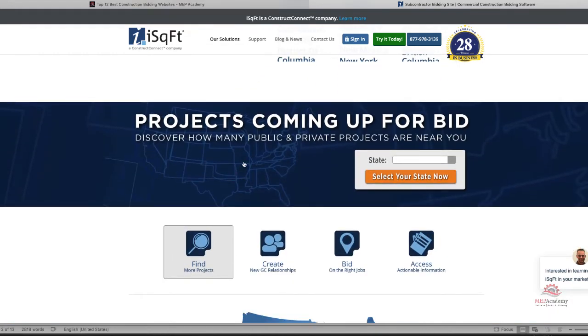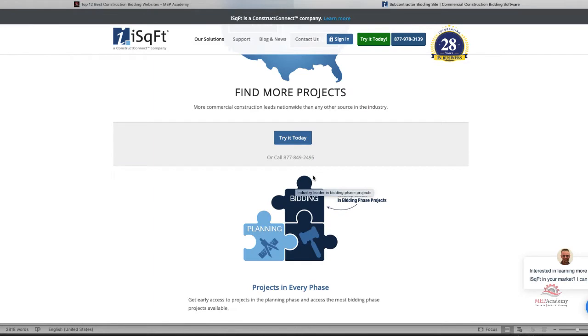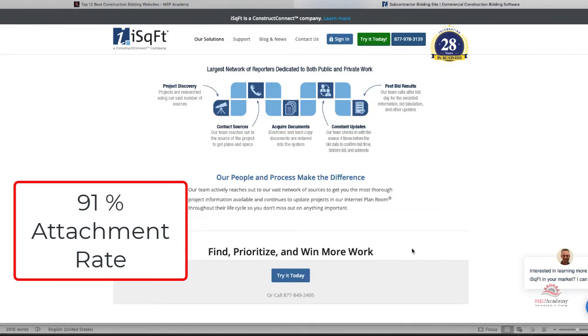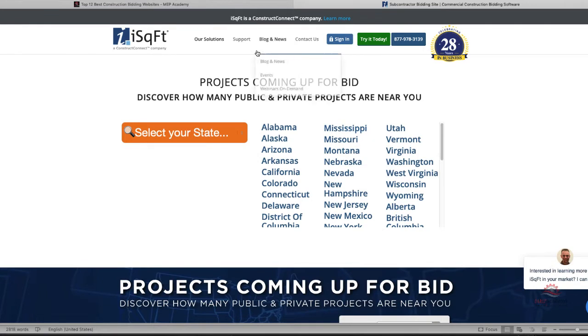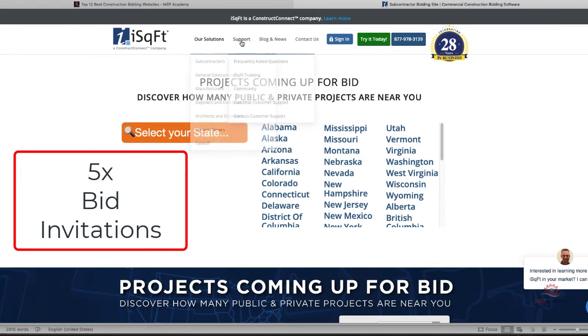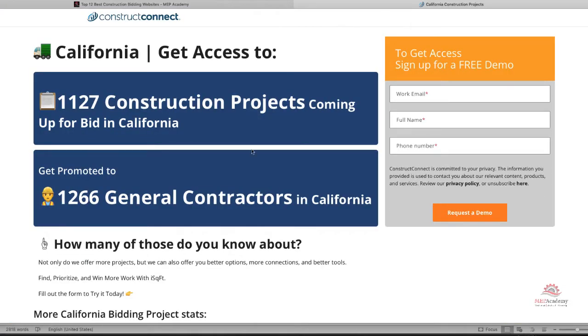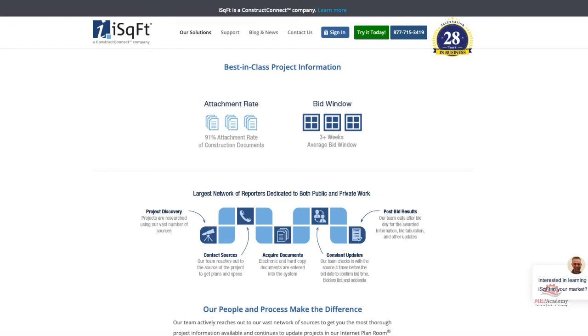iSquareFeet provides access to projects in development and currently bidding, along with access to additional general contractors bidding on the project — not just the GC that may have invited you. They claim a 91% attachment rate for construction documents and an average bid window of 3 weeks. They state you will increase by 5x the amount of bid invitations you'll receive by creating new GC relationships. They provide a complete list of GCs for each project along with contact information. You can search by location and type of installation, search for keywords in documents, receive alerts for project updates, new bidders added, and addendas. Training is free with a subscription.